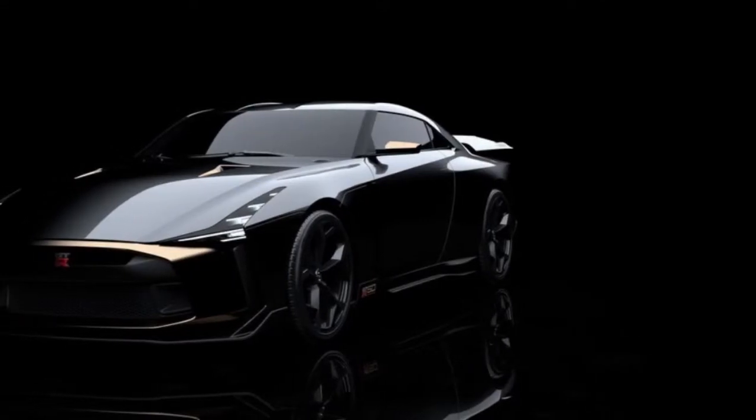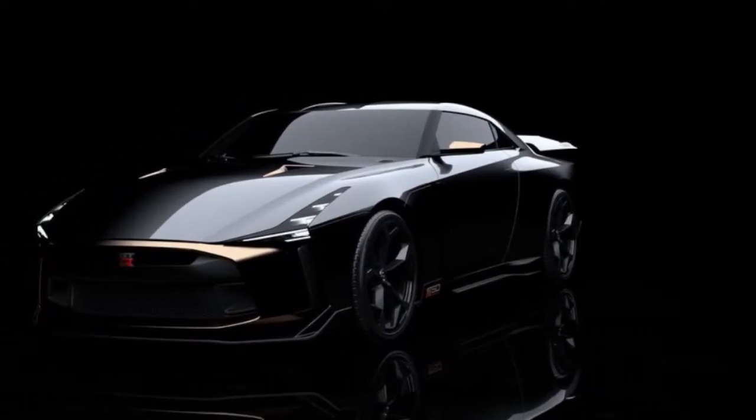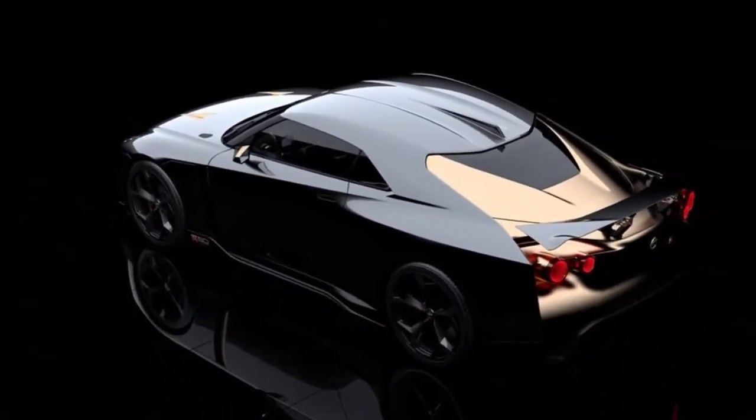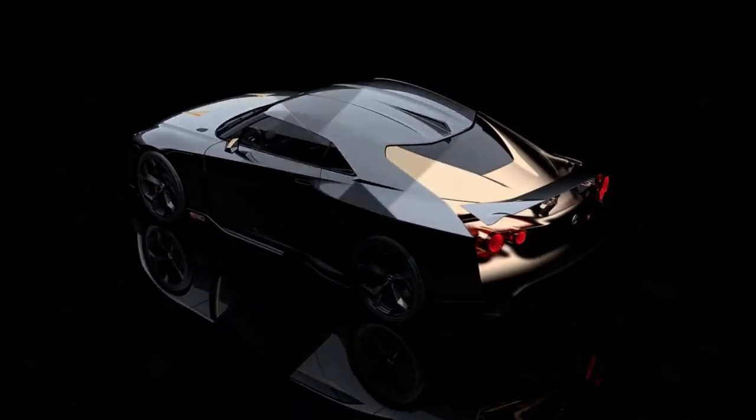To celebrate the 50th anniversary of both Giugiaro's now Audi-owned Italdesign and Nissan's now non-Skyline GT-R, the two companies created a show car named GT-R50.